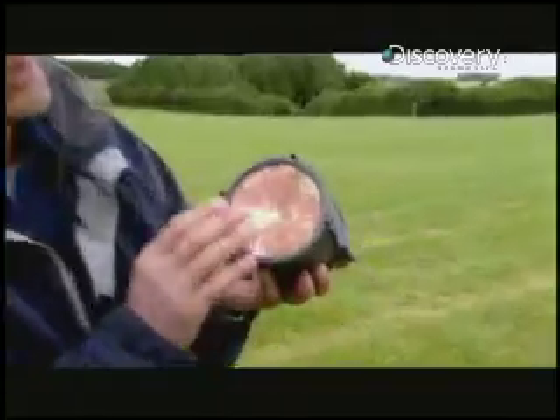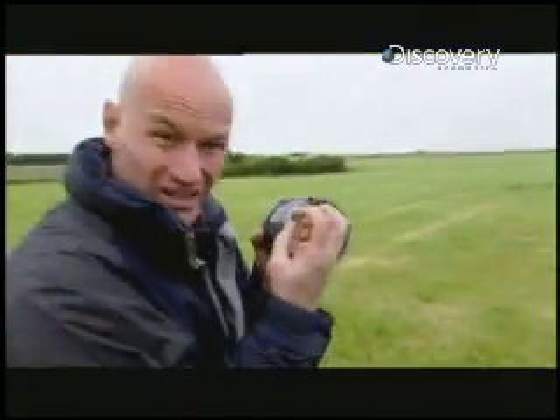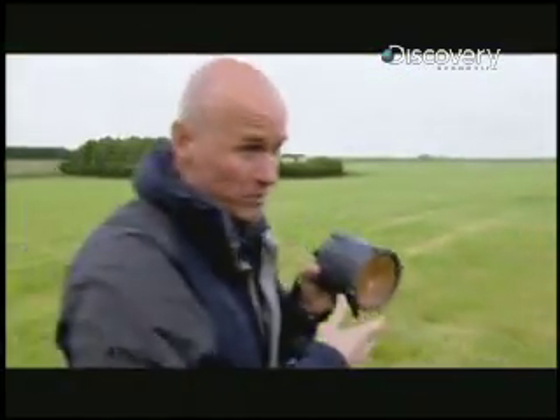Behind this copper plate is about two pounds of plastic explosive. When it's fired off, this will basically become a projectile slug, like a gun that will penetrate through armor.